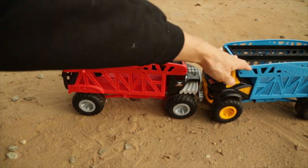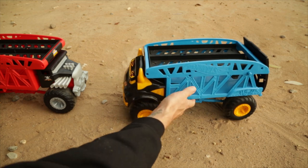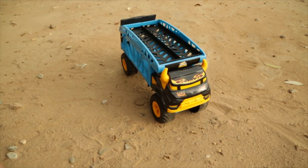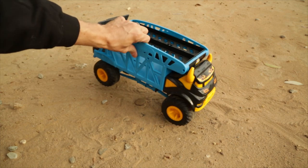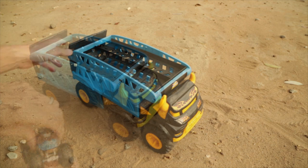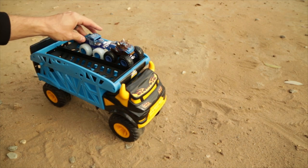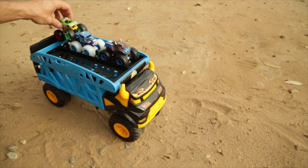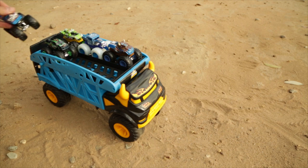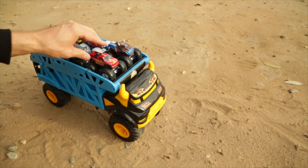Yeah, and they crash into each other — it looks like that works out just fine. So let's see if we can load some trucks up. One, two, three, four, five, six on top, just like the original.